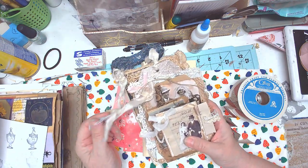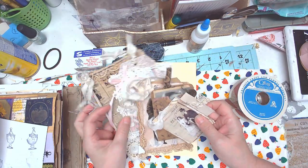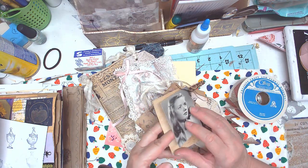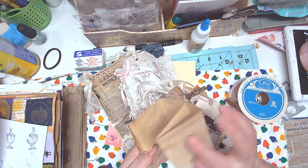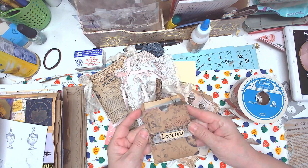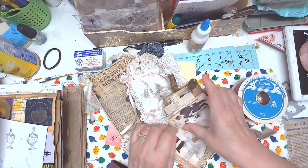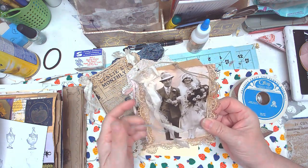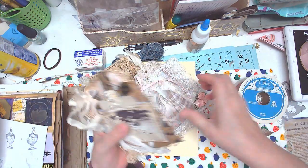Hi guys and welcome to my channel. Today I'm going to be making these sets — they'll be random sets. Your photograph inside will be a copy, not of this particular photograph, but you'll get a photograph, journaling paper, a tag, and the library pocket. You'll also get an altered envelope with the journaling card inside, and an envelope with a tag inside.